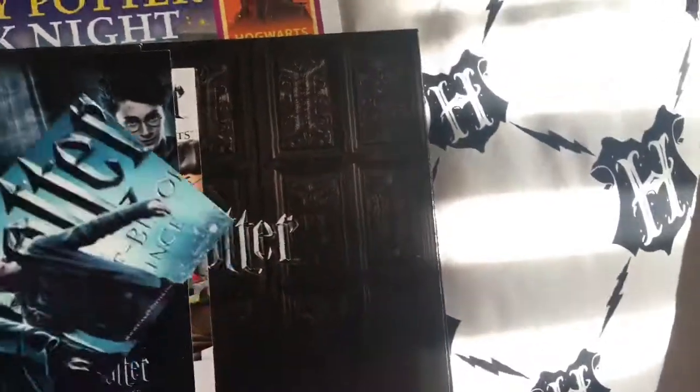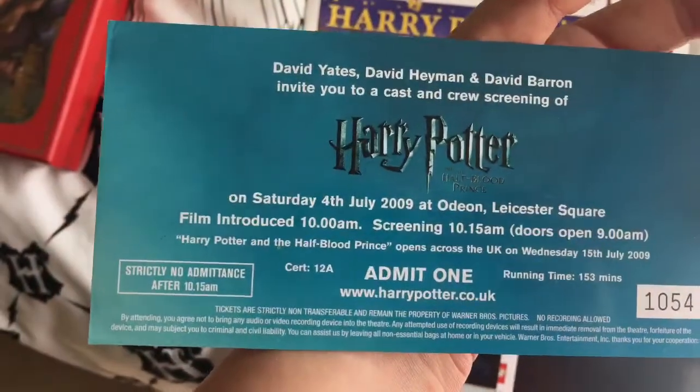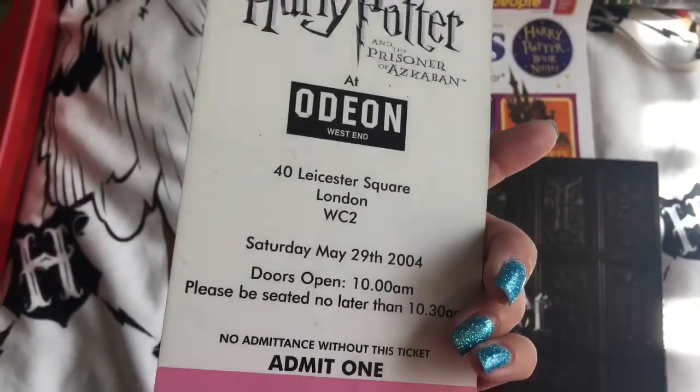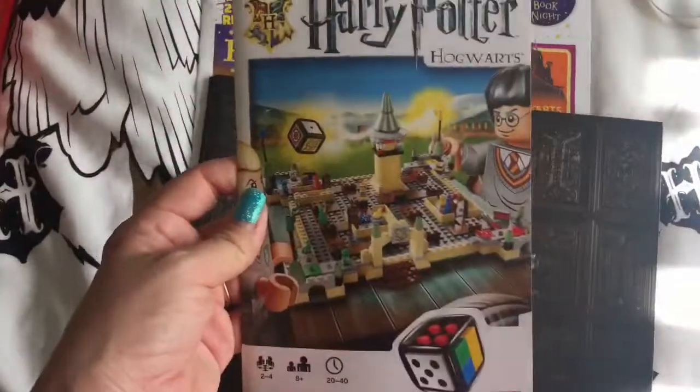The Harry Potter Lego game is up in the attic. I also have a cast and crew screening of Harry Potter and the Half-Blood Prince, and a cast and crew screening of Prisoner of Azkaban. And there's the Hogwarts game again.